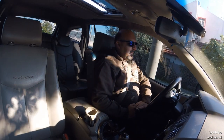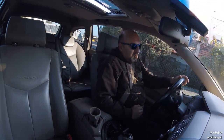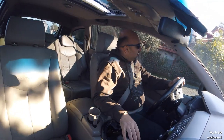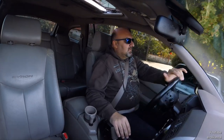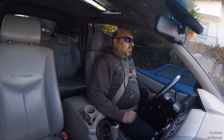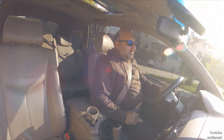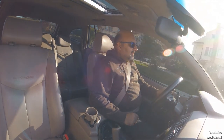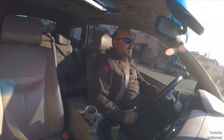Bu araçla ilgili ilk izlenimlerimi paylaşmak için bir video çekmek istedim. Aracı alalı yaklaşık 4 gün oldu. 112.000 km'de aldım, ilk sahibinden Denizli'den alıp geldim. Almadan önce çok yorum okudum bu araçla ilgili; olumsuz yorum özellikle çok fazlaydı. Ama gözümü kararttım, araştırdım ve aldım aracı.